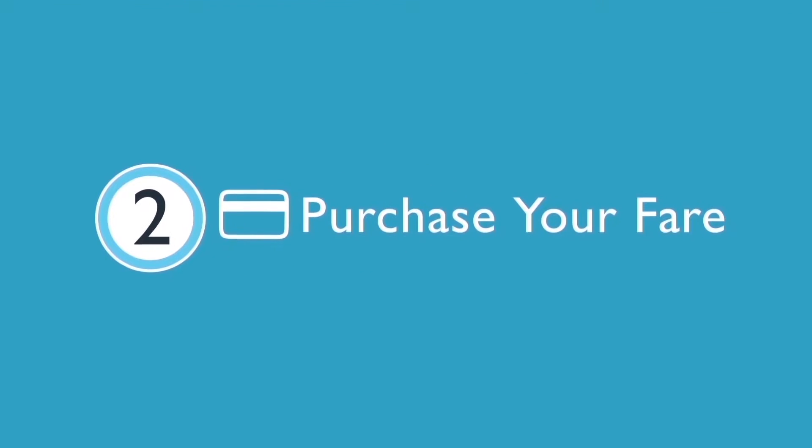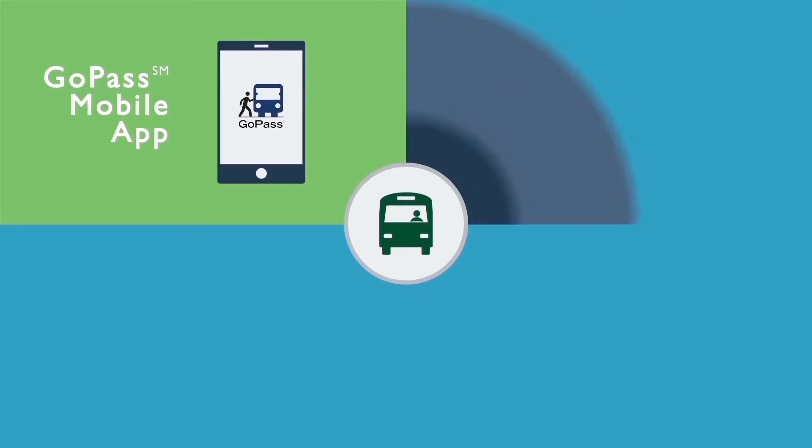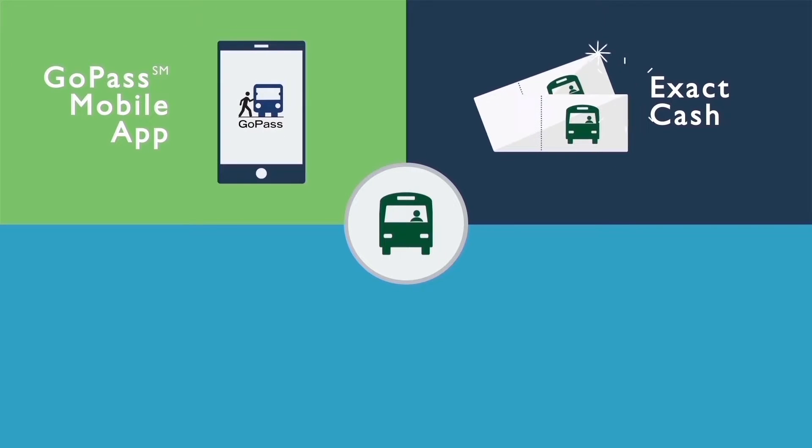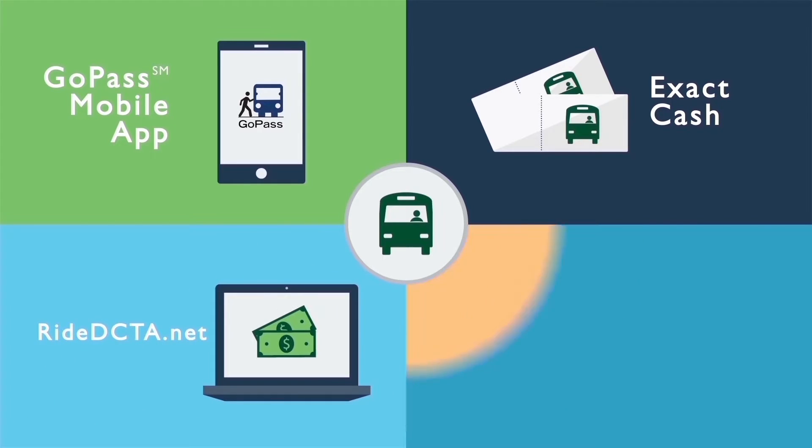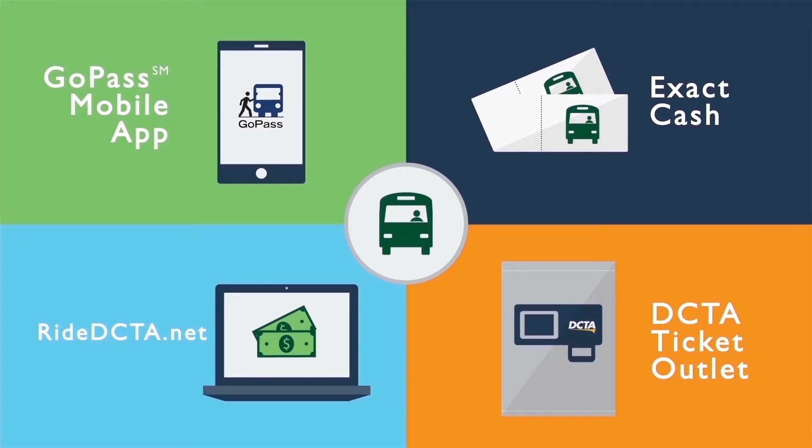Step two: purchase your fare. If you plan to ride the bus, you can buy your ticket using the Go Pass mobile app, purchase your ticket with exact cash through the electronic fare box located inside the bus, purchase online at RideDCTA.net, or buy your ticket at a DCTA ticket outlet.